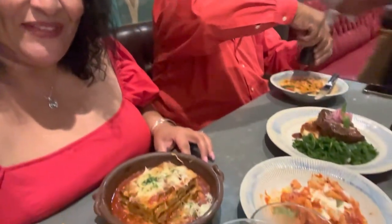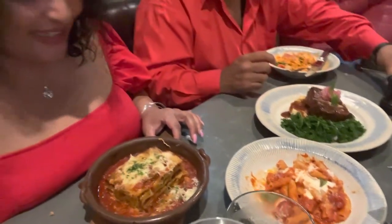Look at this lasagna and that short rib — they look so good. I love that we ordered this way so we could try a little bit of everything. I take a bite of the lasagna and I think this is the best lasagna I've had. It's delicious — pork, beef, mozzarella, and parmesan. Amazing.